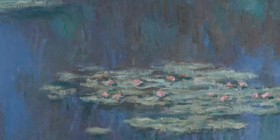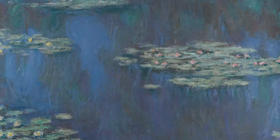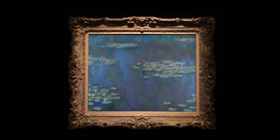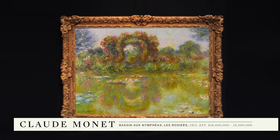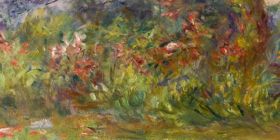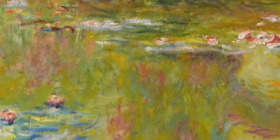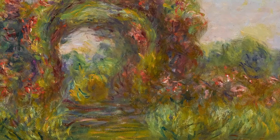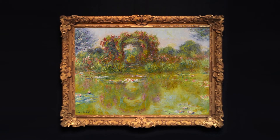When Monet breaks down these traditions of perspective in the paintings from the Nymphaea in 1905, he heralds an age of abstraction that in many ways will dominate the rest of the 20th century. In the Bassin aux Nymphéas from 1913 we have the most glorious explosion of colour. Monet obsessed about his garden, and here with the arch of the roses and the water lilies it creates the most beautiful composition.